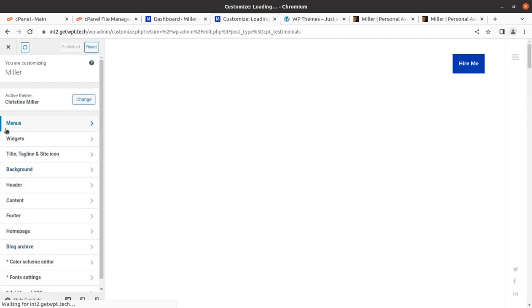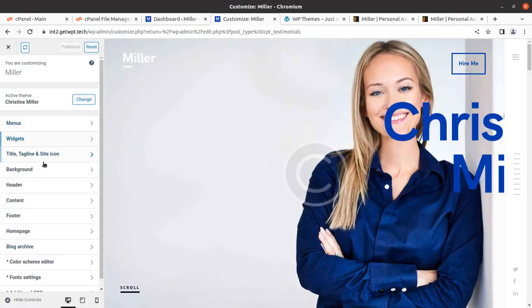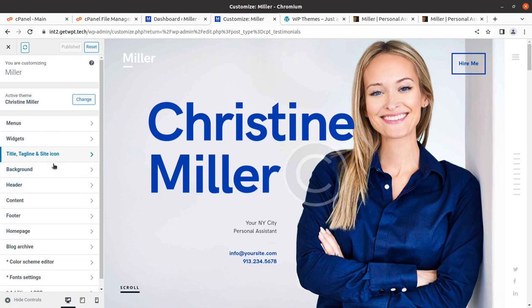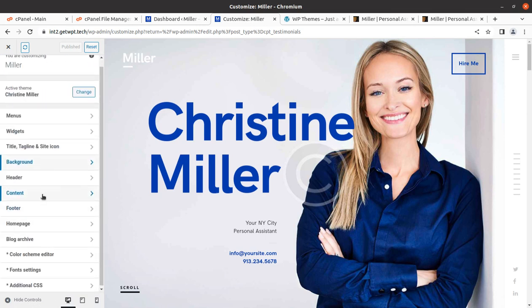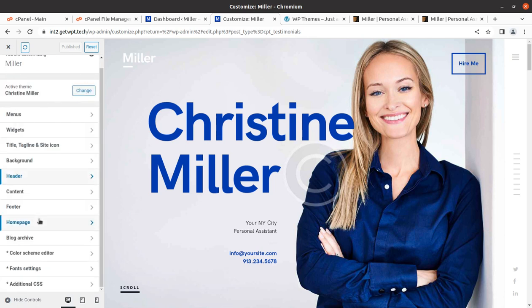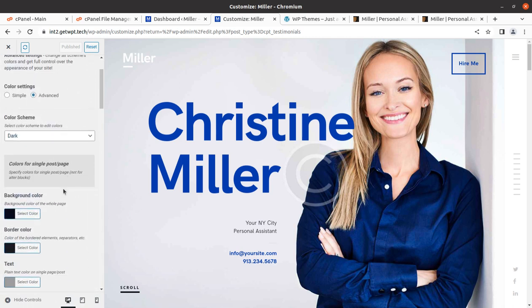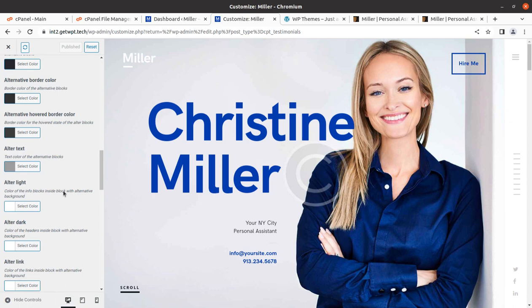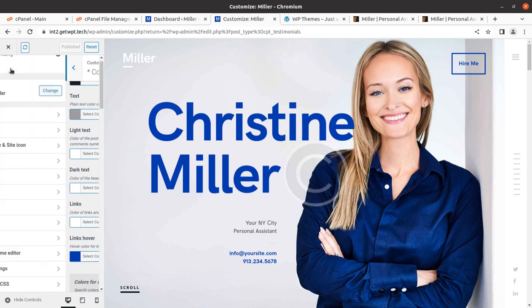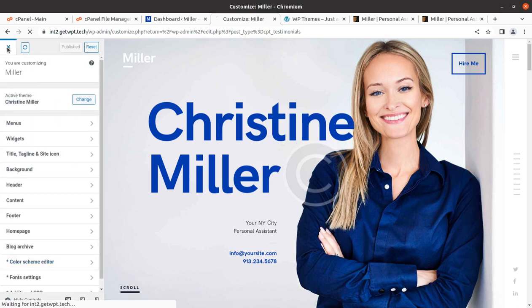The demo data is already imported so nothing additional is needed there. In the Customize options, the header and logo are handled in the Layout section. Desktop controls, menus, widgets, title, tagline, background color, header settings, and video background options are all available. Footer settings are here too. The color scheme editor and font settings let you fully customize the website's design, look, and colors as you wish.